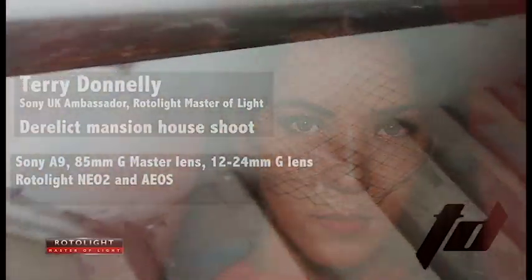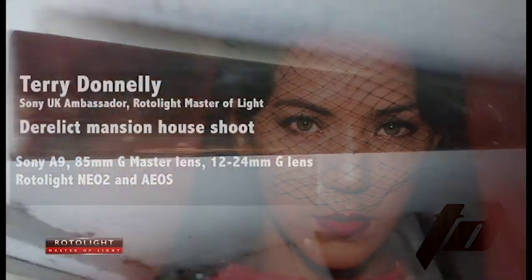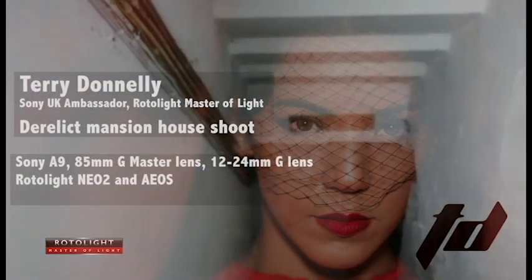Hi guys, my name is Terry Donnelly and this is a video of a recent shoot I did in an abandoned house in Liverpool.